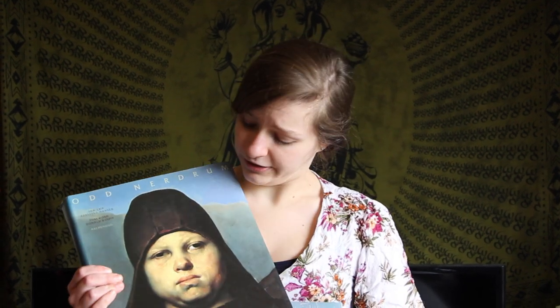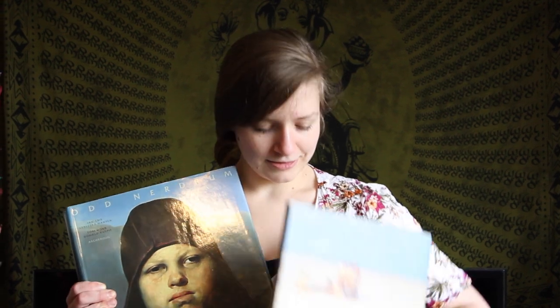Hi there! So we're back for book review number four, and due to how much interest I got the other week in this book on Odd Neardrum, I decided to go ahead and take a look at this one, and decided to pair it with this book on Kroyer. So let's get started!